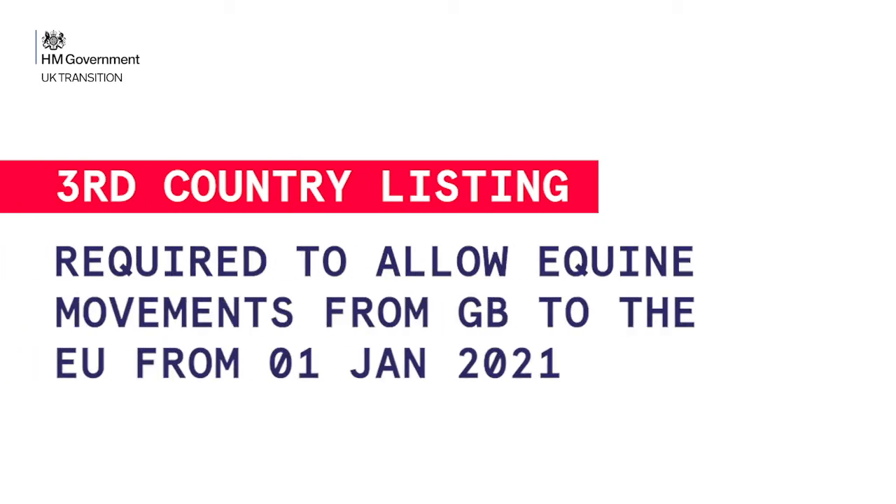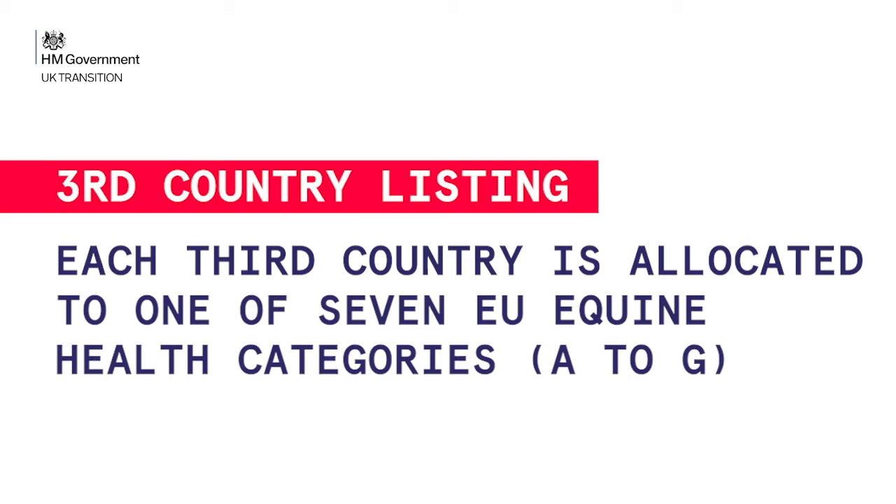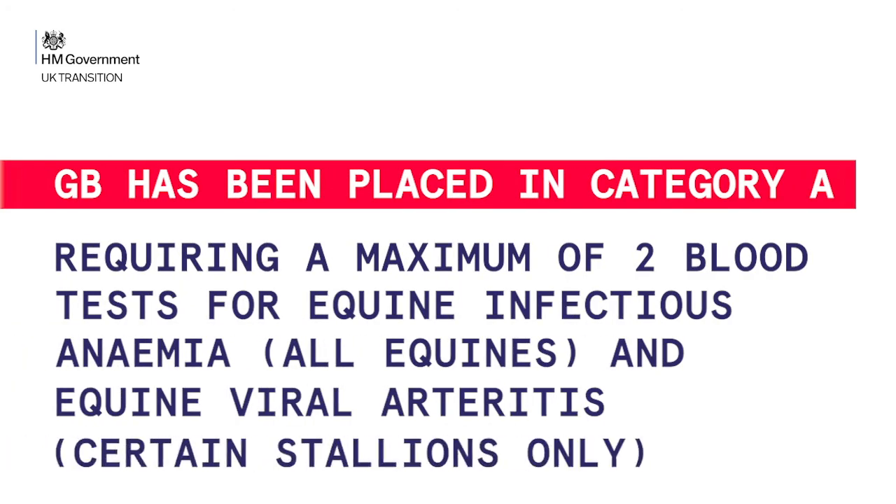What is still unknown about how the new process will work? For example, we weren't yet sure if the UK has been awarded third country listing, and also whether the sanitary categorisation has been allocated to the UK, which might have implications on the checks and border control posts. Third country listing is required to allow equine movements from GB to the EU from the 1st of January 2021. Each third country is allocated to one of seven EU equine health categories, A to G. GB has been placed in category A, requiring a maximum of two blood tests: for equine infectious anaemia for all equines, and equine viral arteritis for certain stallions only.